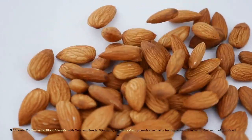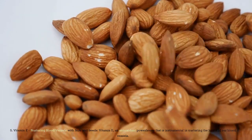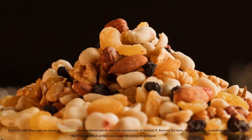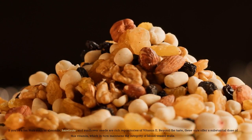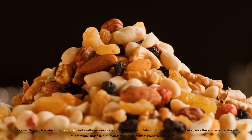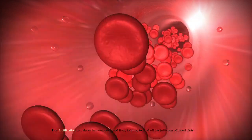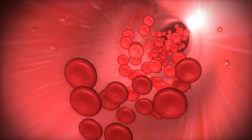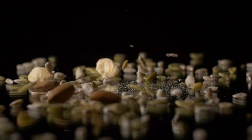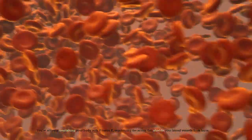Number 5: Vitamin E — Nurturing Blood Vessels with Nuts and Seeds. Vitamin E is an antioxidant powerhouse that is instrumental in nurturing the health of our blood vessels. Nuts such as almonds, hazelnuts, and sunflower seeds are rich repositories of vitamin E. These nuts offer a substantial dose of this vitamin, which in turn maintains the integrity of blood vessel walls. This fortification translates into smooth blood flow, helping to fend off the initiation of blood clots. As you savor the goodness of nuts and seeds, you're actively nourishing your body with vitamin E, reinforcing the armor that shields your blood vessels from harm.